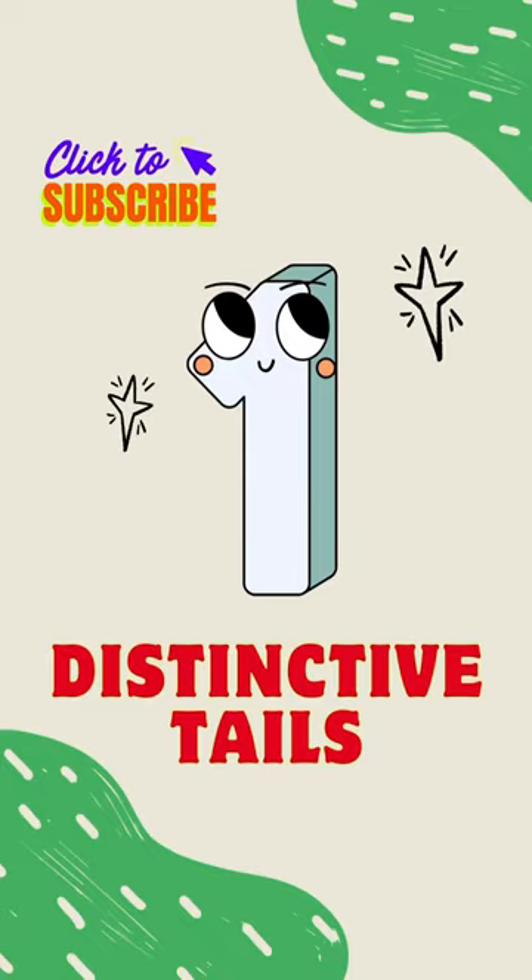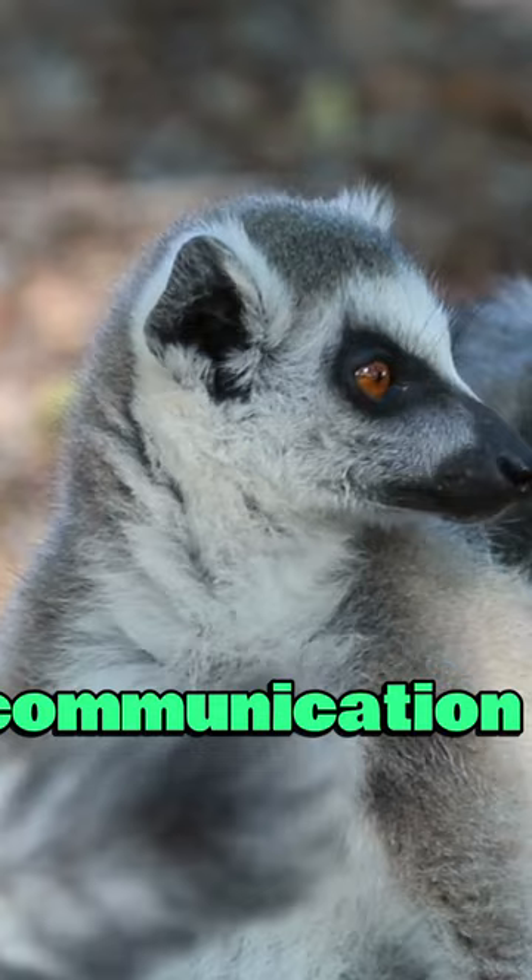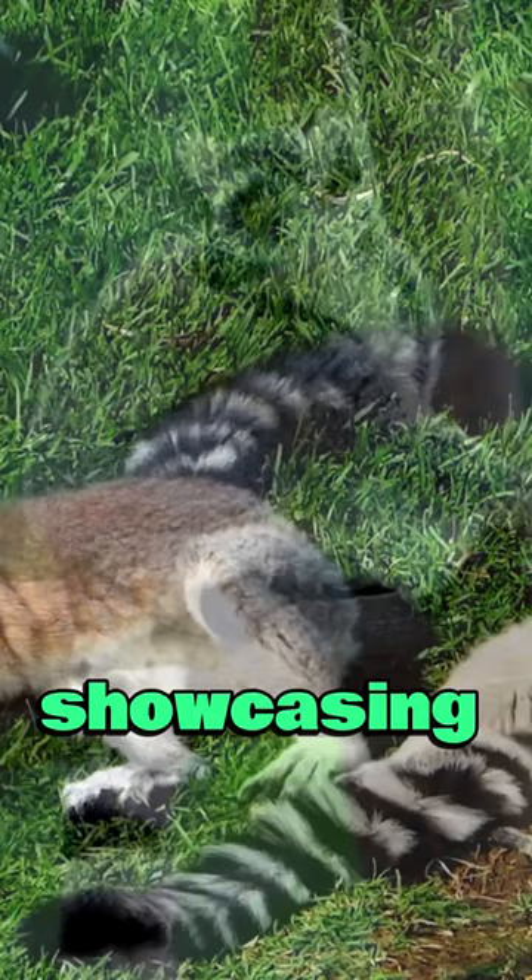Number 1: Distinctive tails. Lemurs boast strikingly long and mischievous tails, used for balance, communication, and engaging in playful antics with fellow lemurs, showcasing their unique and expressive appendages.